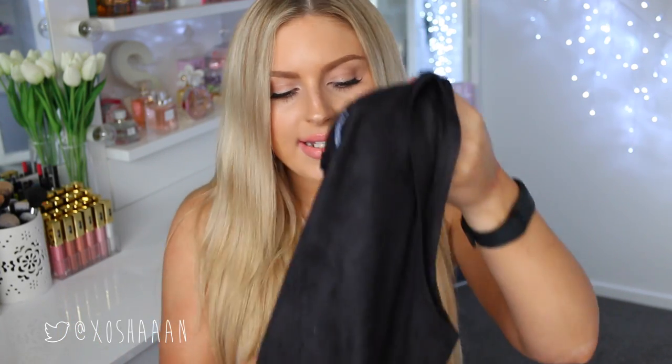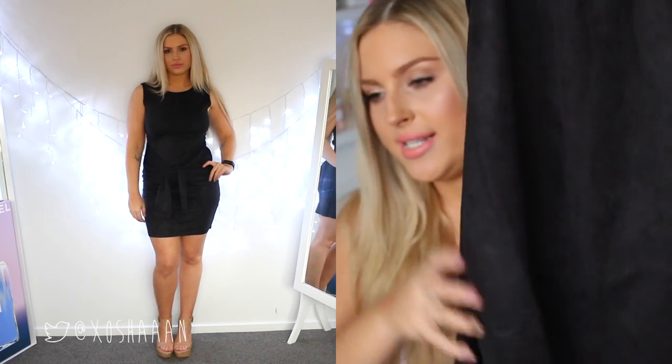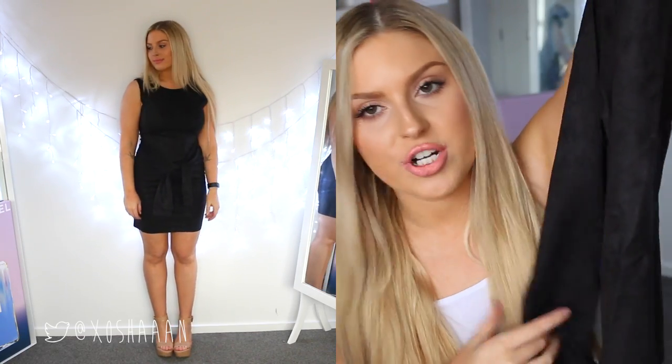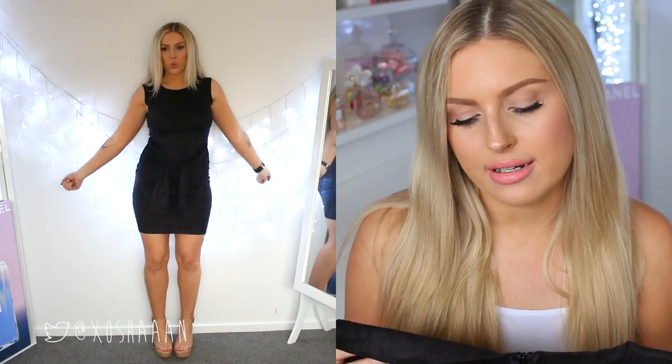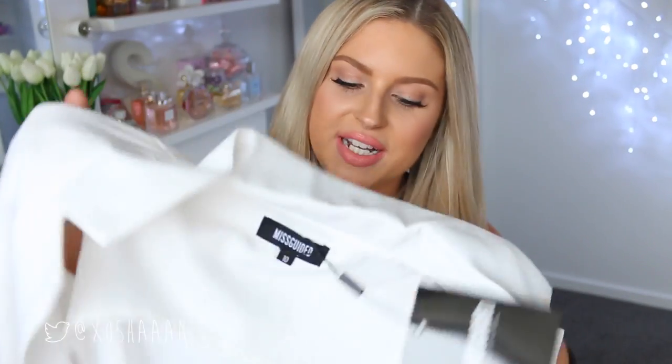You may have seen this dress in a pinky rosy color in one of my get ready with me videos recently. This is just the black version of that same dress. It's a normal little suede cropped dress and it has little ties up the waist. I just love the style — it's super casual but still really cute and chic.